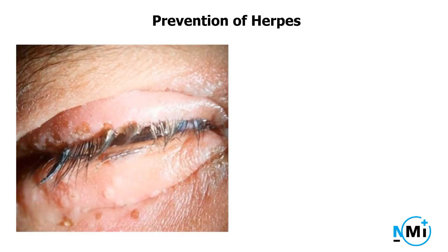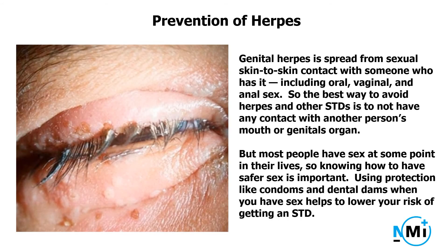Prevention of herpes. Genital herpes is spread from sexual skin-to-skin contact with someone who has it, including oral, vaginal, and anal sex. So the best way to avoid herpes and other STDs is to not have any contact with another person's mouth or genitals. But most people have sex at some point in their lives, so knowing how to have safer sex is important. Using protection like condoms and dental dams when you have sex helps to lower your risk of getting an STD.